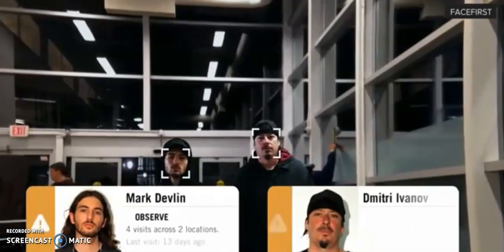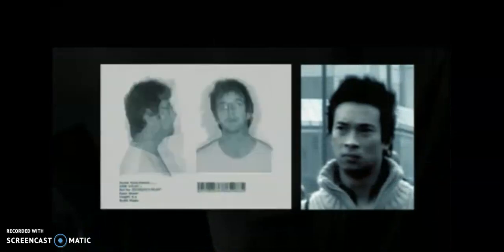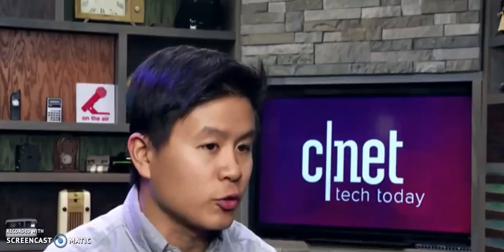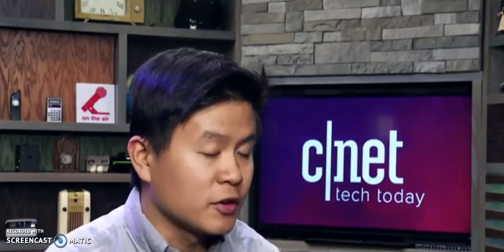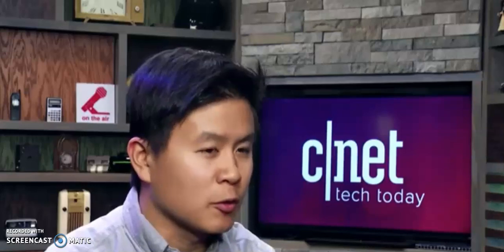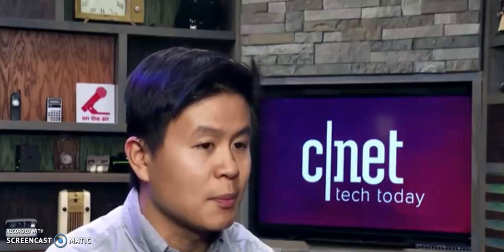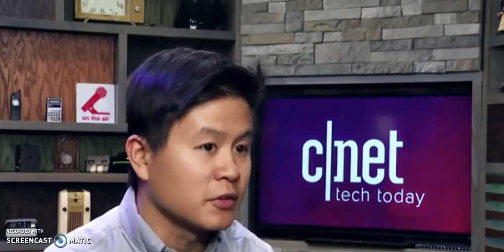Facial recognition has been used for years in the retail industry to cut down on shoplifting. The latest software allows stores to flag and share the faces of known shoplifters. So if someone is marked in store A, and stores B, C, and so on are partners, that person is essentially banned from every single one of them without ever entering those other stores. This technology doesn't require new hardware — stores can just download the software onto the video management system they already have in place.